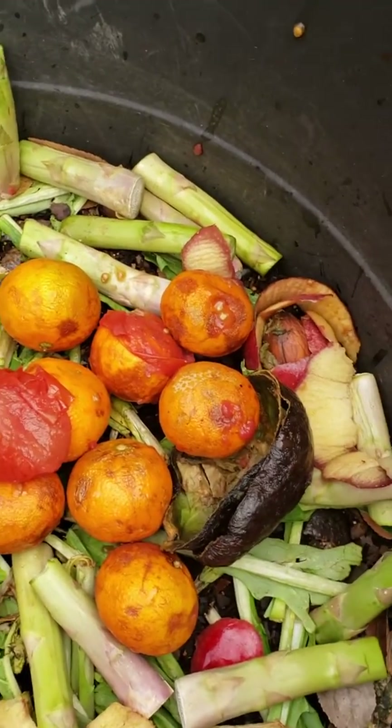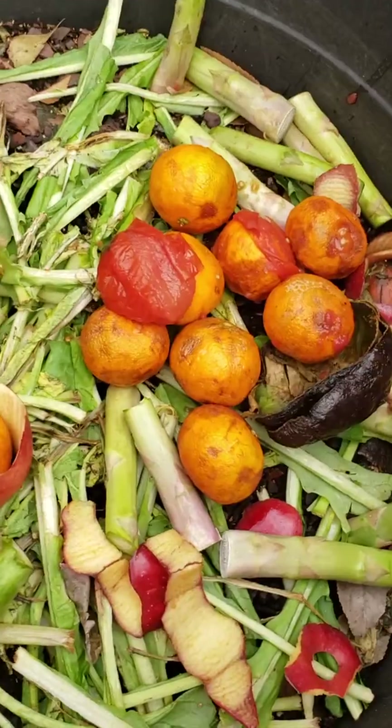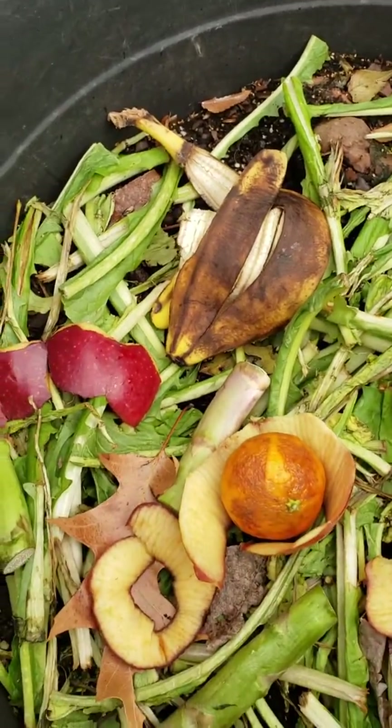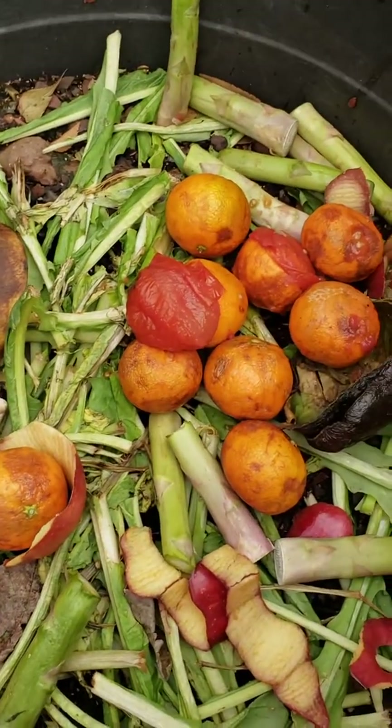Roma tomatoes, tangerines, avocado, asparagus, apple peels, turnip greens, bananas — you name it, my compost has it.